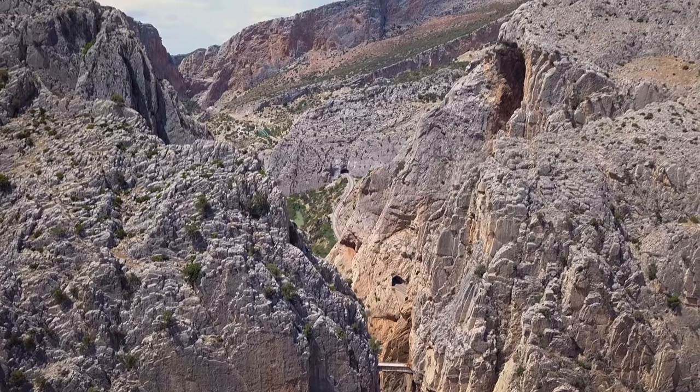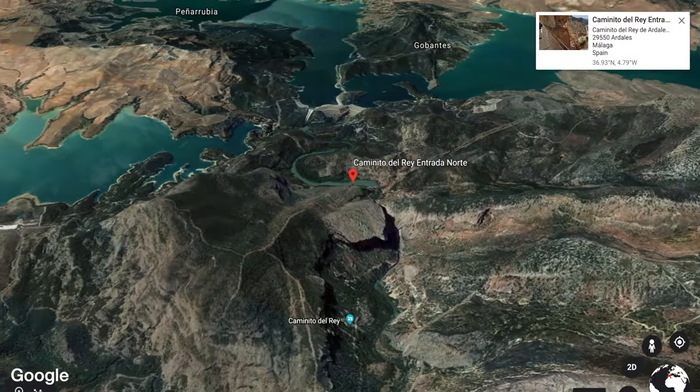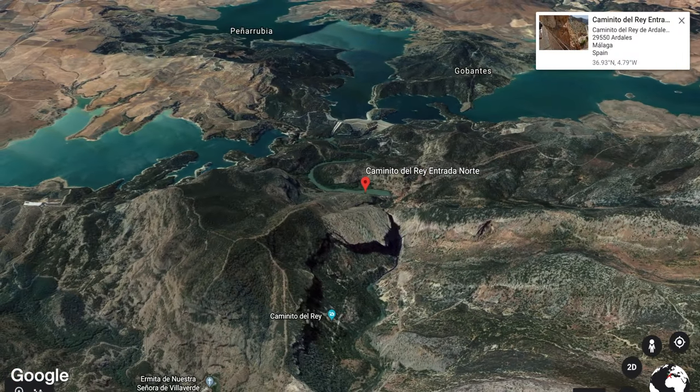If you just joined us from Gibraltar, we're now driving two hours to Caminito del Rey in Spain for this rare, once-in-a-lifetime experience.